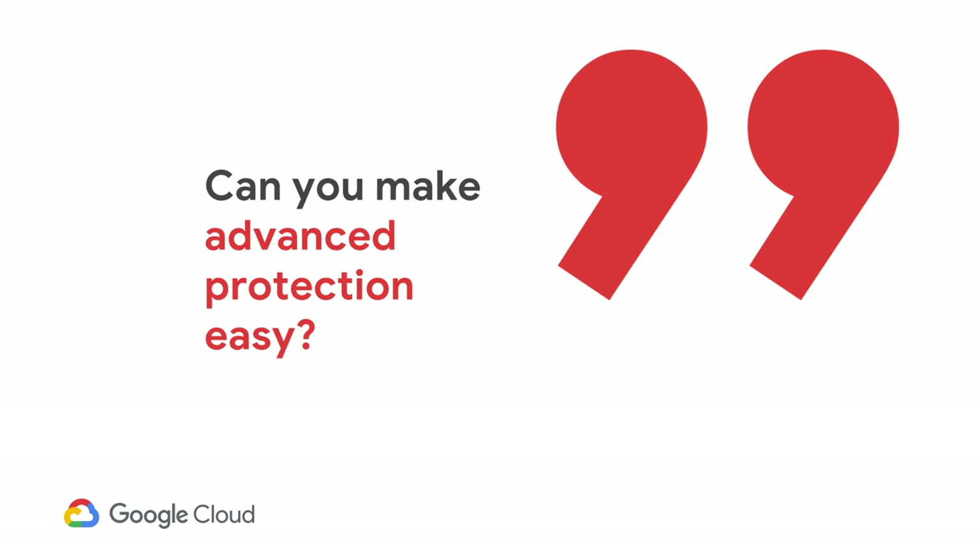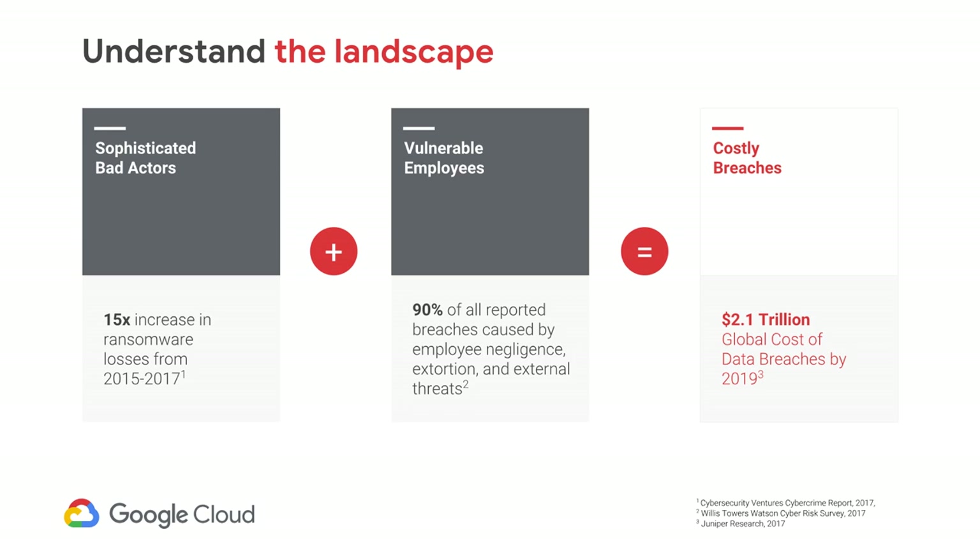To understand the landscape a little bit better, let's look at what's been happening in the world of data breaches and ransomware. There has been a 15x increase in ransomware losses between 2015 and 2017. Employees are more vulnerable than ever. Ninety percent of all reported breaches were caused by unintentional employee negligence — bad actors prey on your vulnerable employees. Data breaches, when compounded over time, are estimated to have a collective cost of $2.1 trillion by 2019. So it's really easy to understand why we need solutions that not only help the IT admins, but also empower the enterprise end users.